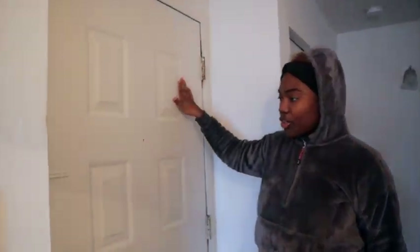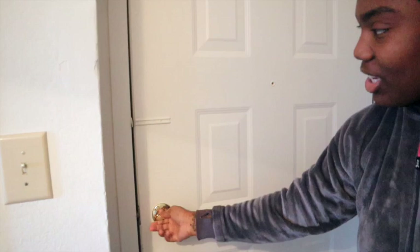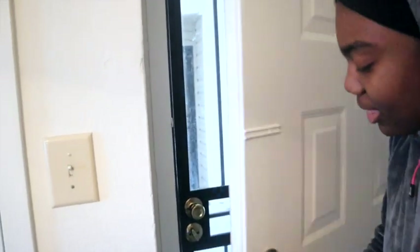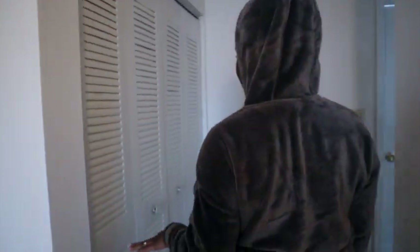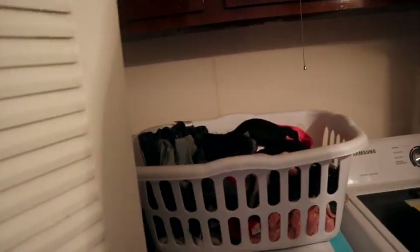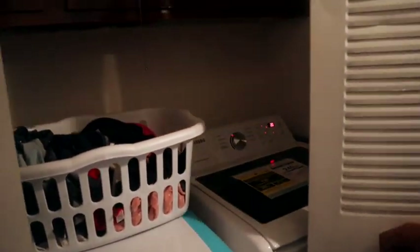We have the front door where you guys just came through. Let me open this door — we have a little storm door right here and then a regular door. And if you hear some kids crying, that's my kids. Right here is where we have our washer and dryer and clothes currently, so don't worry about that.